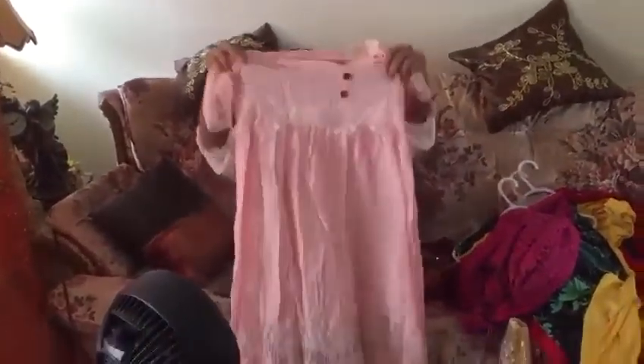Hi everyone, today we're going to do something different. As per a subscriber's request, I'm going to show you my summer dress collection. I'll just get started — I'm going to show you a few of my dresses that I typically wear in summer and spring. They're quite basic with a lot of different styles.